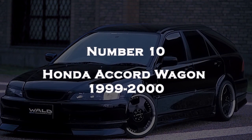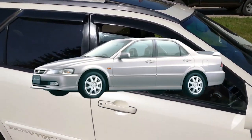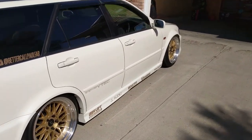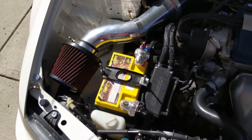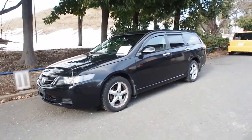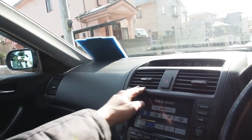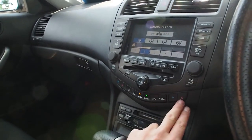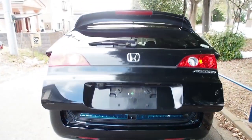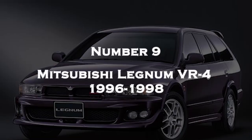Number 10: Honda Accord Wagon 1999-2000. The Honda Accord Wagon for the 1999-2000 model year was part of the 6th generation Accord series. It was a versatile and practical option for those seeking additional cargo space and a more family-oriented vehicle. It came with different engine options depending on the market, and was available with both manual and automatic transmissions. Standard features included air conditioning, power windows and locks, dual-front airbags, and an AM/FM radio with a cassette player. The four-cylinder engine offered better fuel efficiency compared to the V6, making it a fuel-efficient option for daily commuting and long-distance driving.